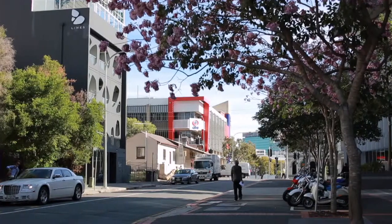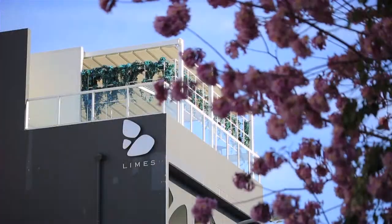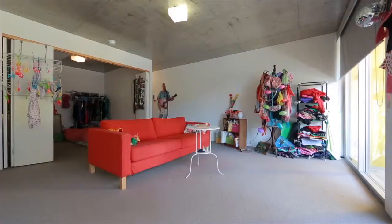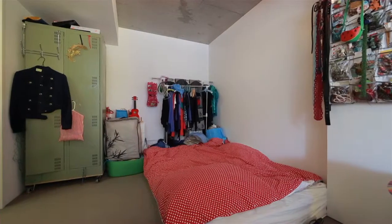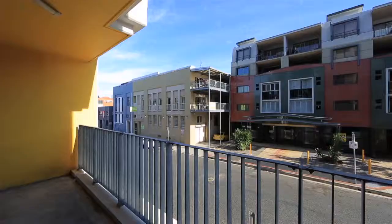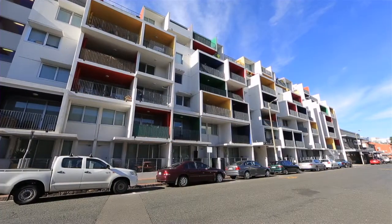This popular block has been stylishly finished with an industrial edge including polished concrete ceilings, and has also been cleverly considered to include the modern finishes that a sophisticated buyer or renter desires, including a large entertainers balcony, open plan living, gas cooking and clever design features.